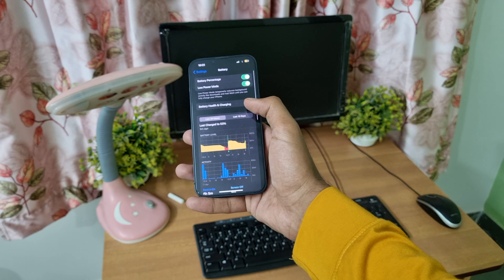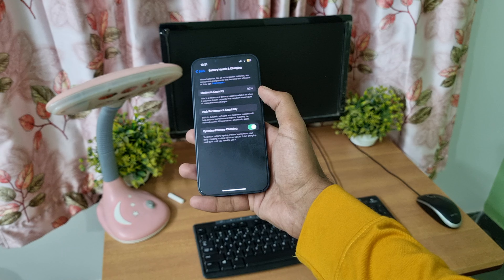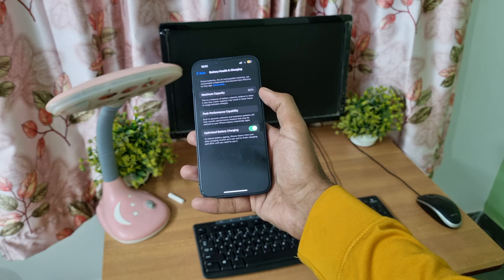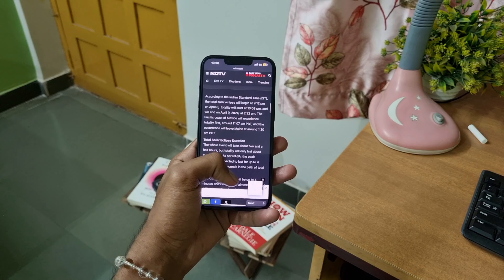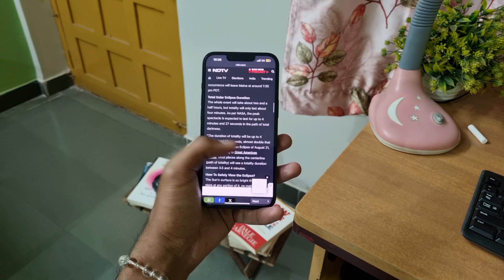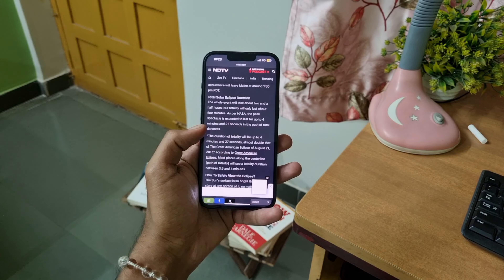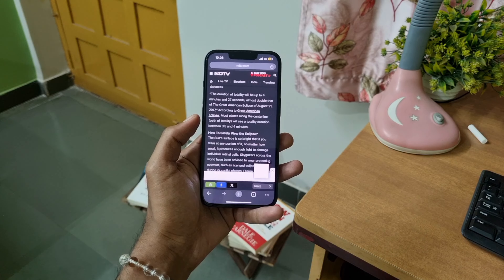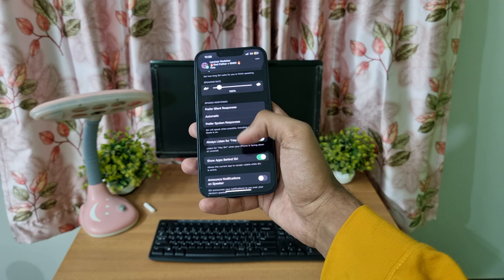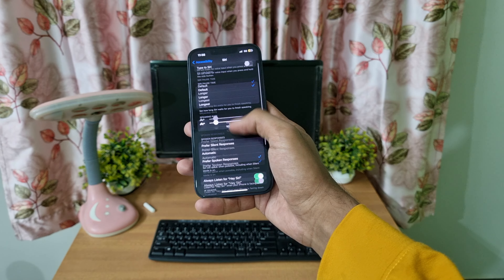Battery backup has improved significantly after the 17.4 update. If you use your phone for daily tasks and casual gaming, it can last up to six to seven hours. It can also last for more than a day with light usage, which is great. However, if you use your phone a lot, you might need to charge it two times a day.